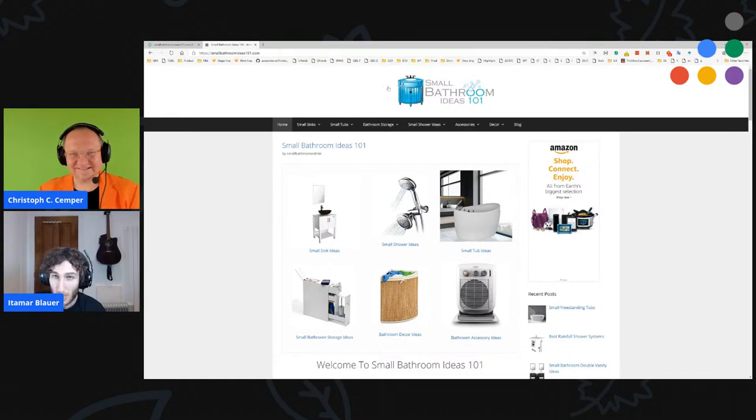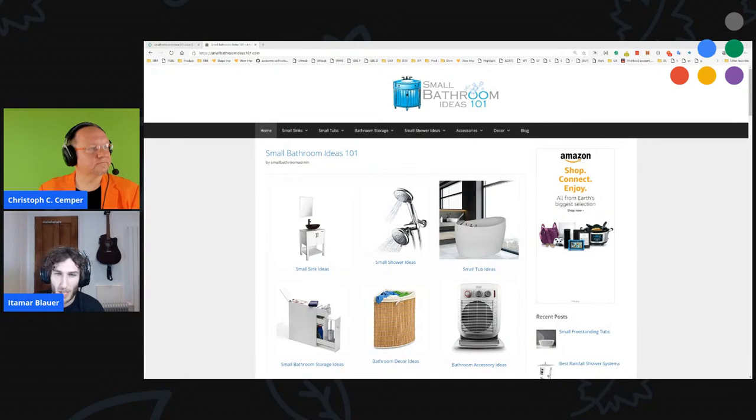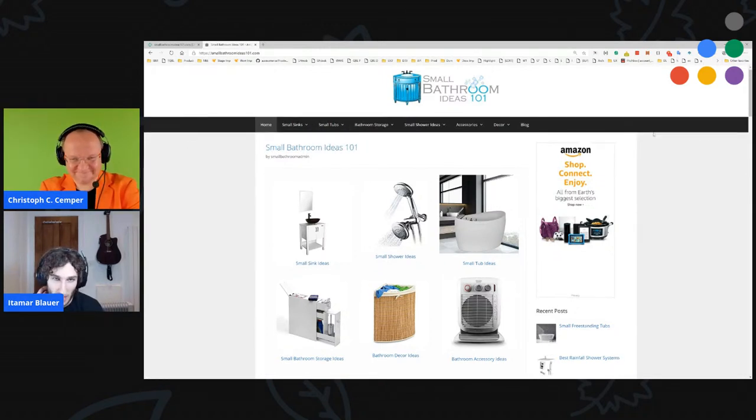With this site — and it's nice that whoever submitted it gave some pain points in advance — they said specifically they want the site to become the go-to website for small bathroom ideas. The challenge they're having is finding content ideas; the only things they're finding are product ideas, which they've put on the website. To grow the site they want more general, readable, shareable content. This is your standard Amazon affiliate site — I can tell right from the get-go what they're doing.